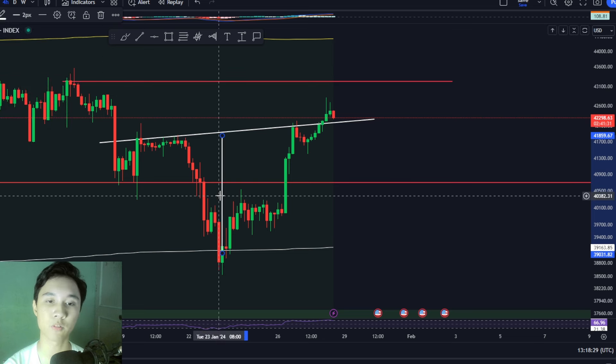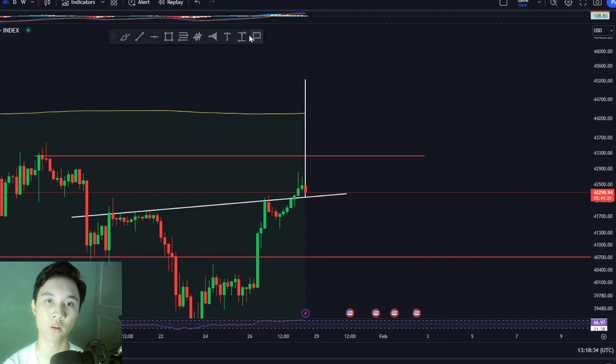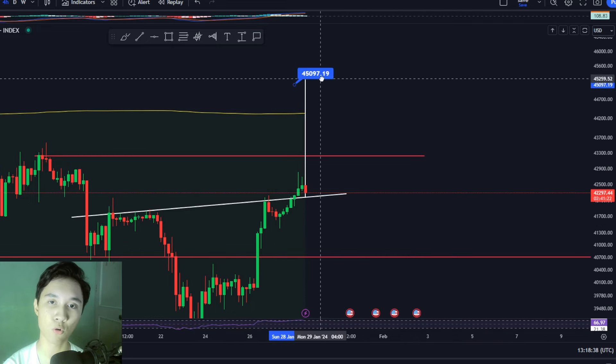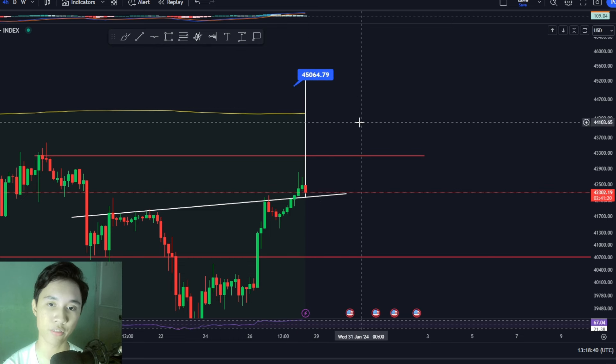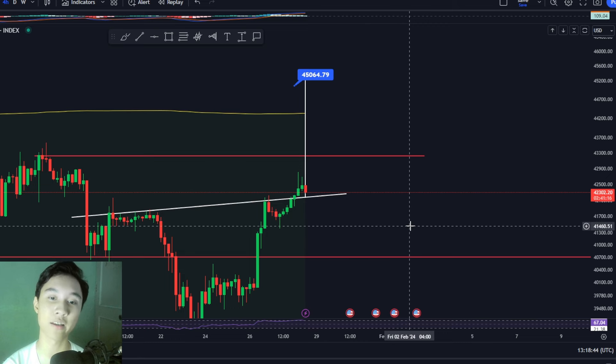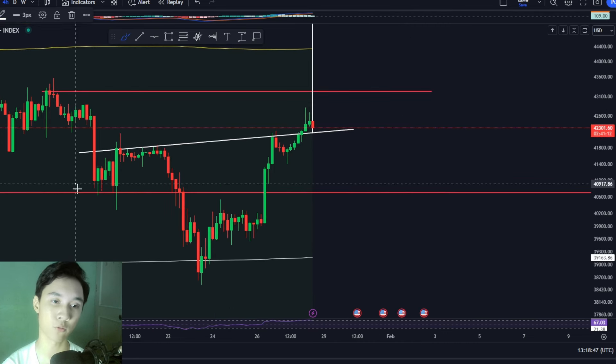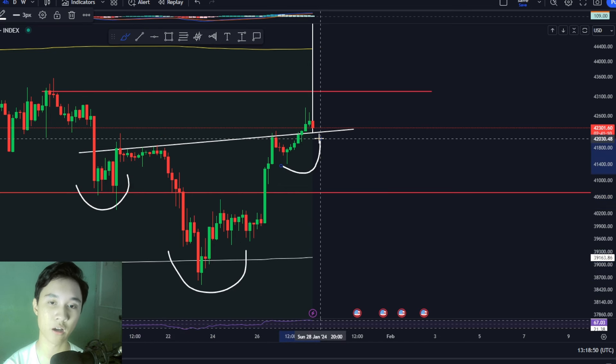From this pattern, we are targeting a pump towards the upside to a target of around $45,000. So $45,000 is the ideal target of this inverse head and shoulders pattern we have spotted inside the 4-hourly time frame.